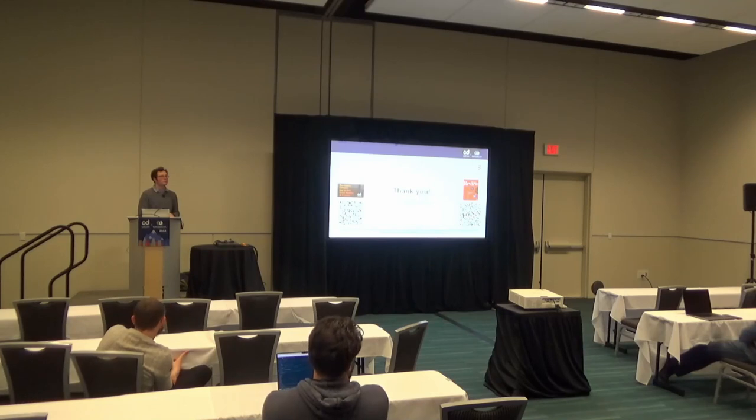Any other questions? Thank you again and enjoy the booth crawl.